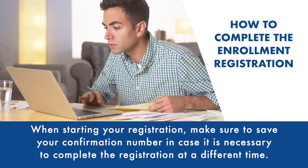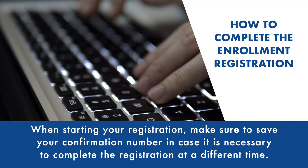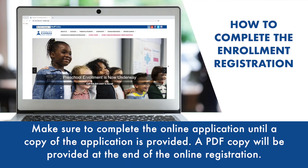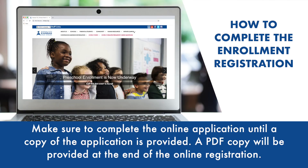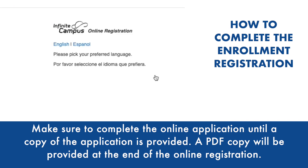When starting your registration, please make sure to save your confirmation number in case it is necessary to complete the registration at a different time. Make sure to complete the online application until a copy of the application is provided. A PDF copy will be provided at the end of the online registration.